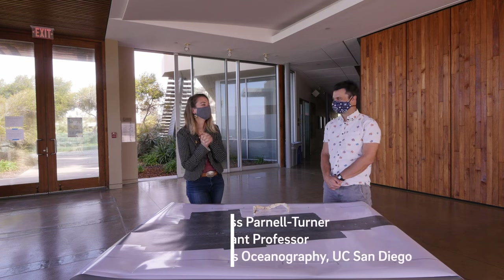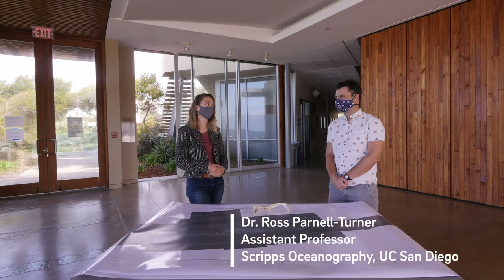I'm here with Dr. Ross Parnell-Turner, a marine geophysicist. Thanks so much for joining us today. I'm really excited to talk about underwater volcanoes.